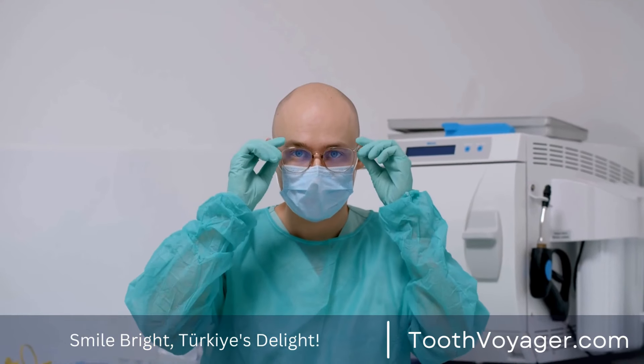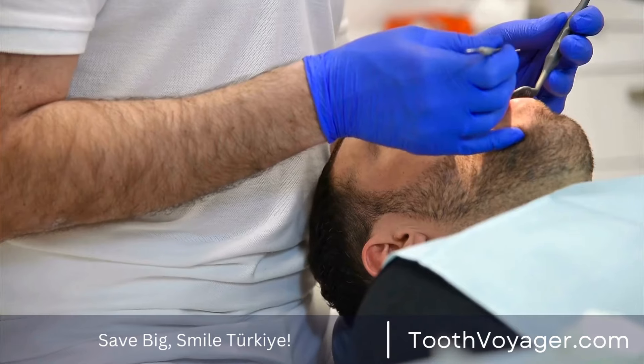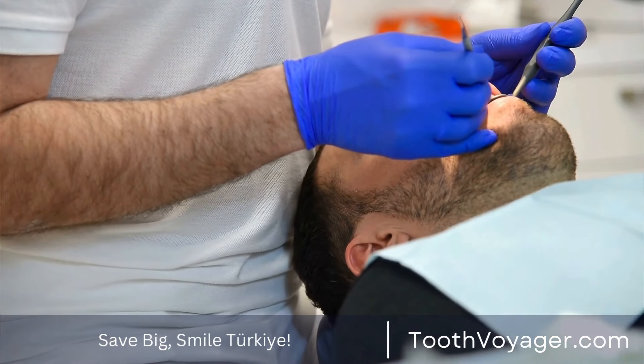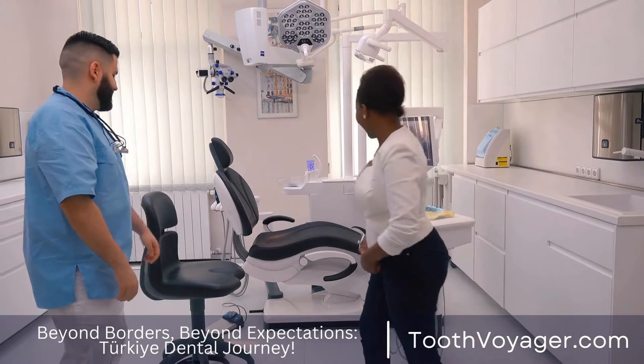The dental veneer is a well-known cosmetic dental procedure that is able to make your smile. It covers imperfections in the surface of your teeth. In this short video, we'll discuss the process of getting dental veneers step-by-step.